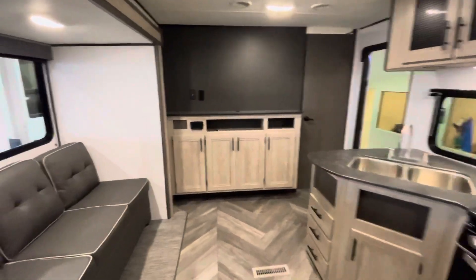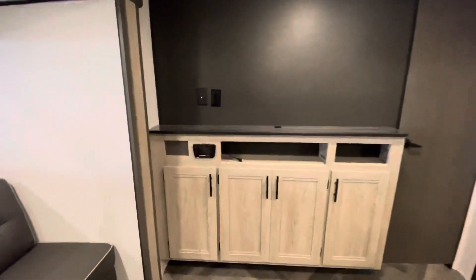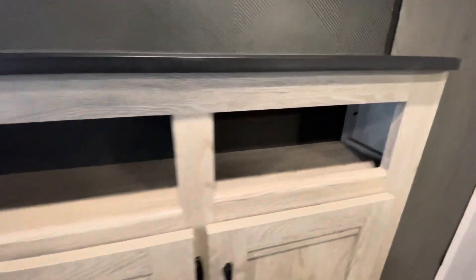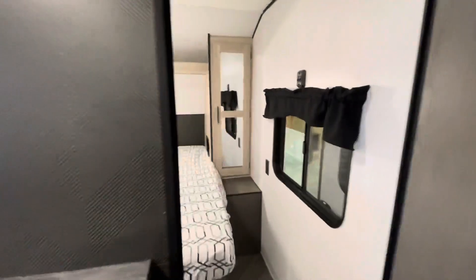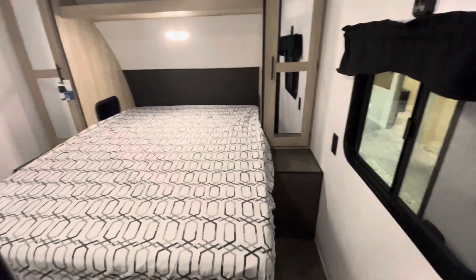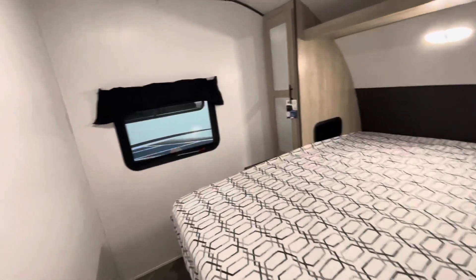On this wall here we have a great place to mount a television, and below is your stereo system. Let's take a look at this master bedroom.